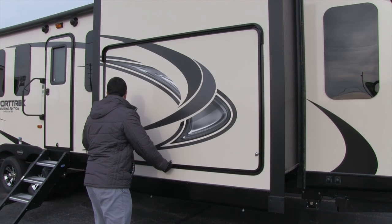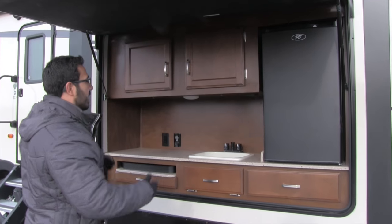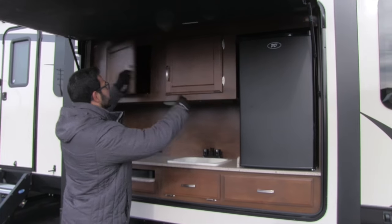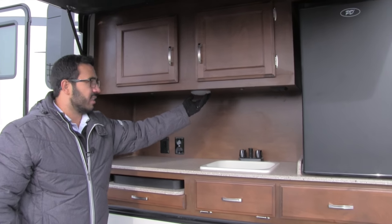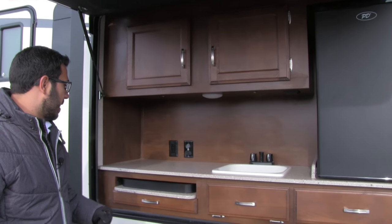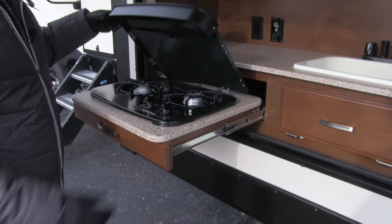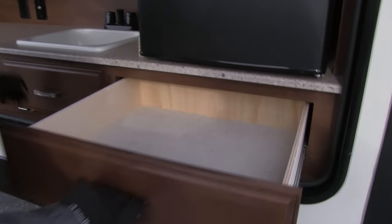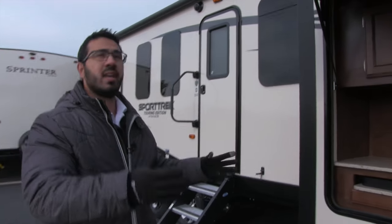Take a look at this — it's a front living coach, and they took advantage of where the entertainment center is to give you an outside kitchen on the exterior. There's a nice big refrigerator for condiments and beverages, storage up top for cups and plates, an LED light outside, TV hookup, a sink, and a two-burner cooktop for cooking outside. Full-extension ball-bearing drawer for silverware, and a little extra fold-down tray. A great outside kitchen.